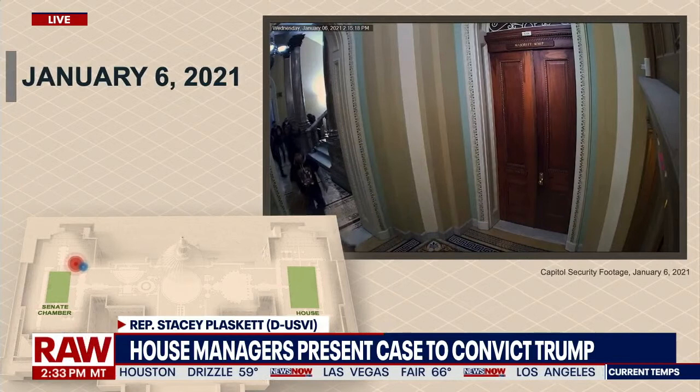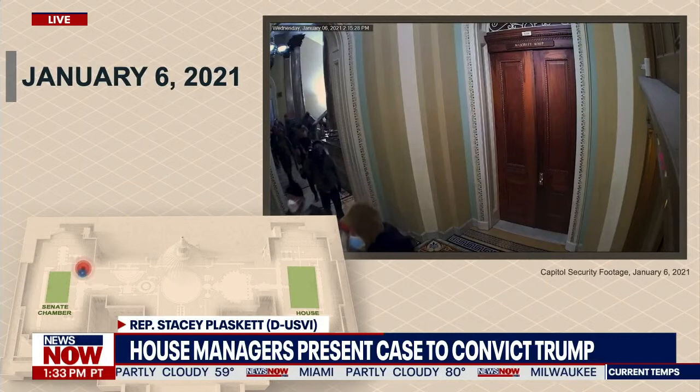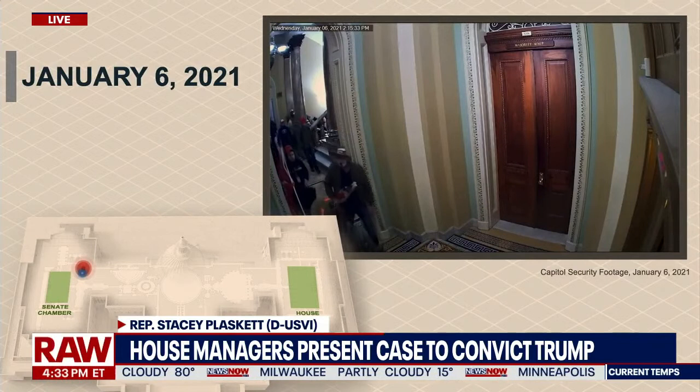On the left-hand side of the video, just inside the hallway, is the door to the Senate chamber. Watch how Officer Goodman provokes the rioters and purposefully draws them away from the door to the Senate chamber and towards the other officers waiting down the hall.